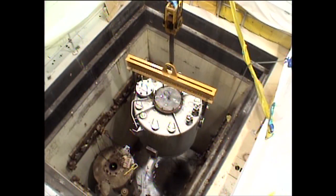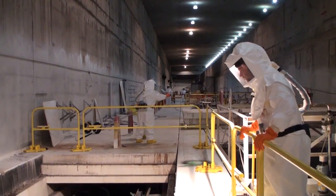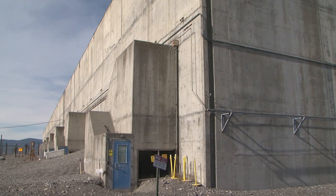Removing a 7-foot tall, 15,000-pound highly radioactive tank while minimizing risks to the workers removing it is no simple task. But on August 4th, two years of planning, preparation, and mock-ups came to fruition.